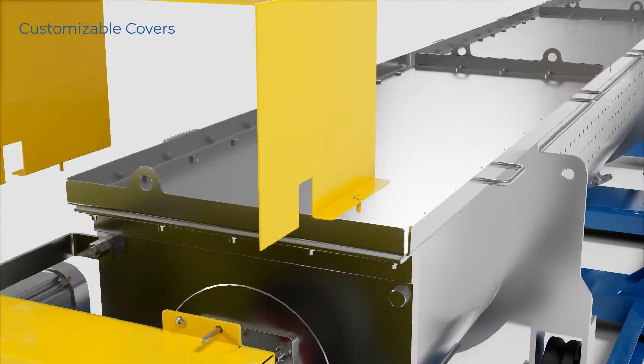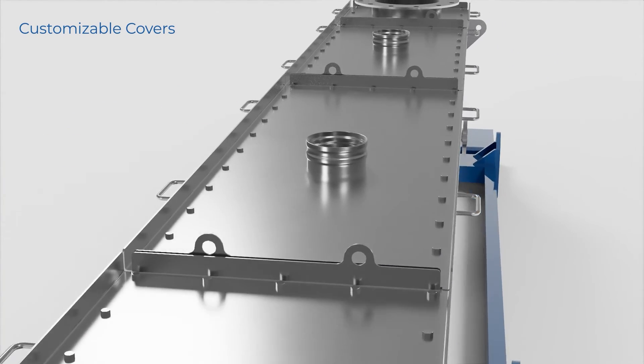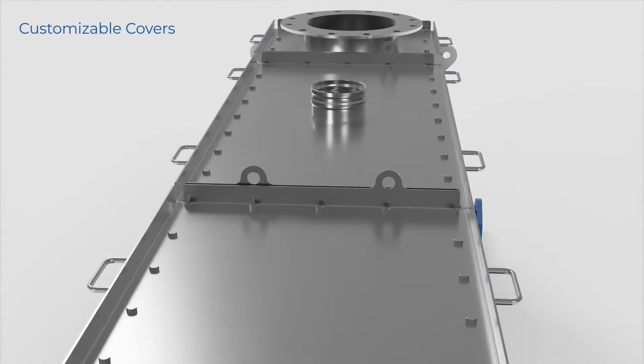The covers of S-HAUS thermal conveyors can also be customized, providing ports for an inert purge, sweep air, and instrument mounting as necessary.